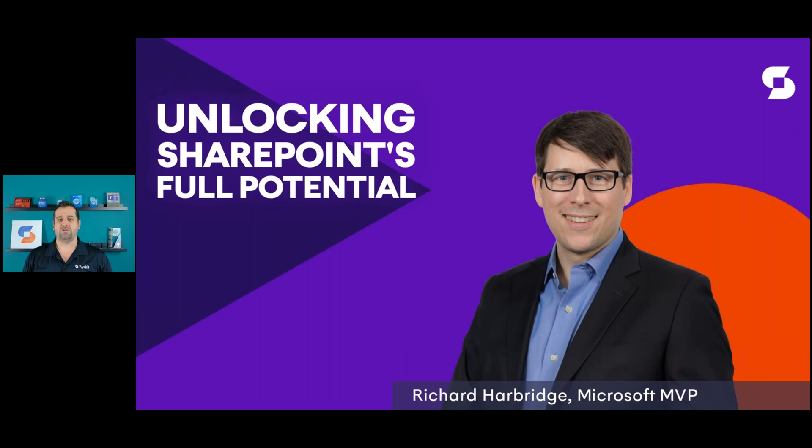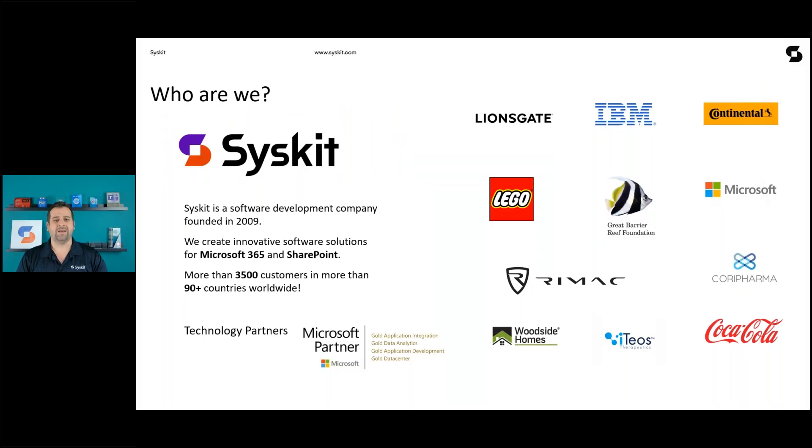Most of you already know Syskit as a company, but for those who don't, let me briefly introduce you. Syskit is a software development company founded more than 15 years ago. We develop products for Microsoft 365 governance and security, as well as SharePoint on-prem administration. We have more than 3,500 customers around the world, ranging from small businesses to large corporations, including our award-winning SP Docket for SharePoint on-prem and our flagship product, Syskit Point for Microsoft 365 governance and security.